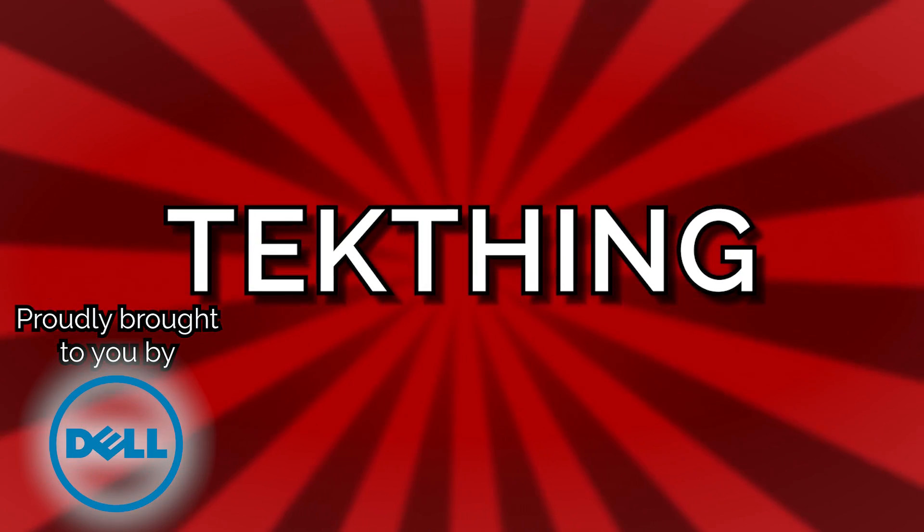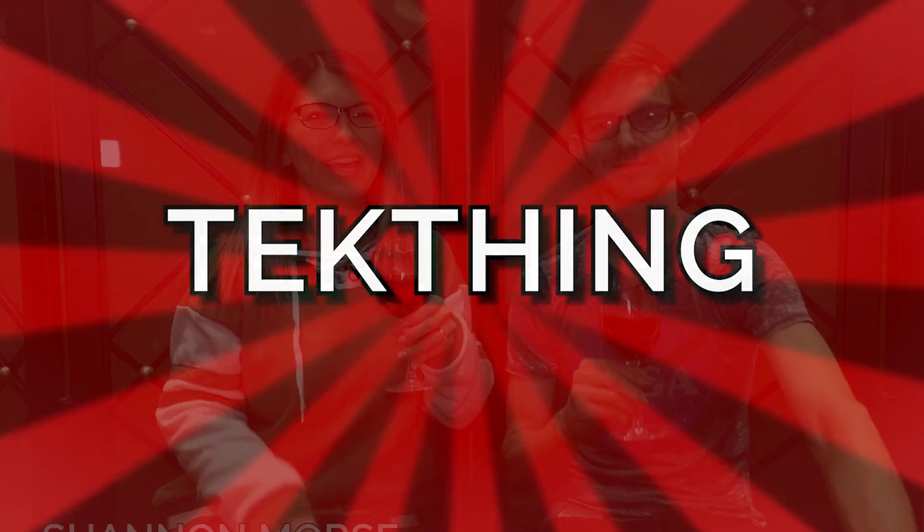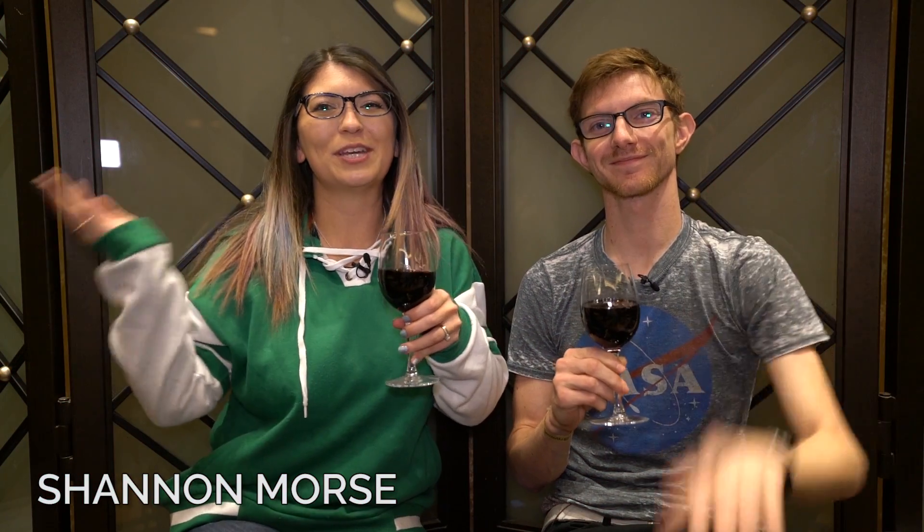This episode of Tech Thing is brought to you by Dell. Hello, fancy people. I'm Shannon Morse here at CES 2019 in Las Vegas.